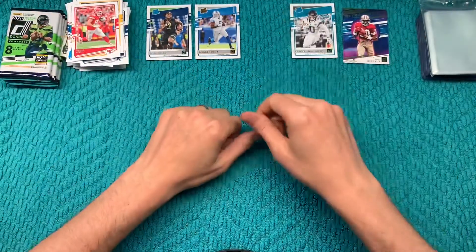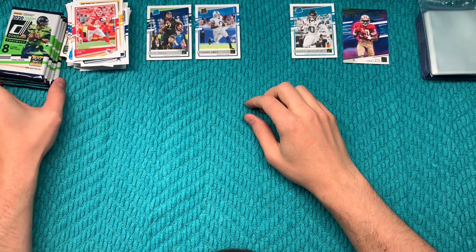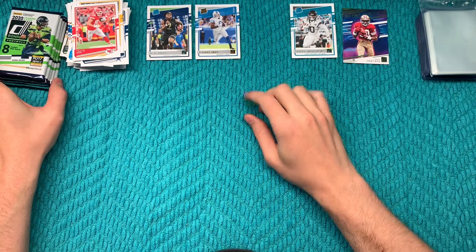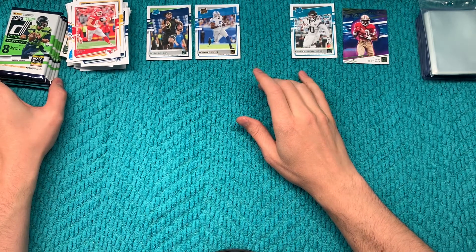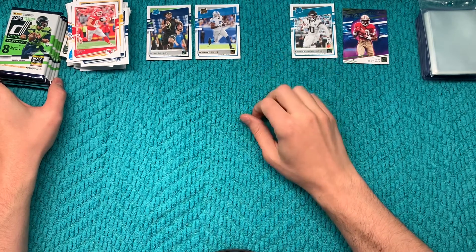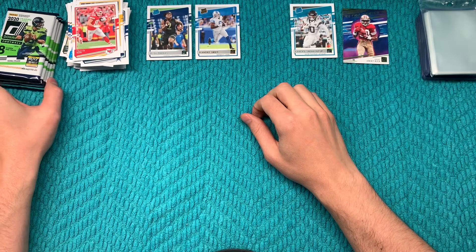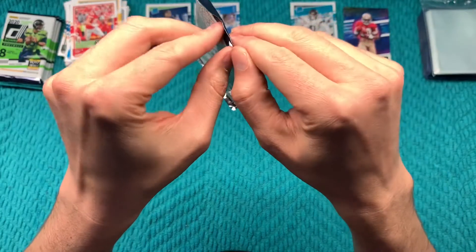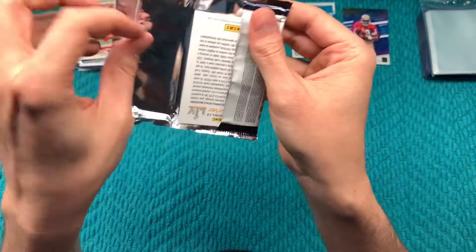Now how many packs are left? One, two, three, four — so we have five packs left. We're supposed to get 11 rated rookies and we've gotten three, so we've opened six packs and gotten three. I'd say that's about right. So I'd like to think we get two to three more if at all possible.